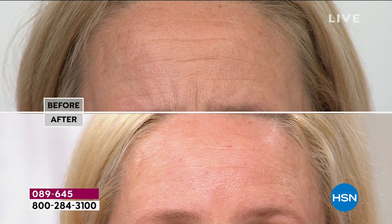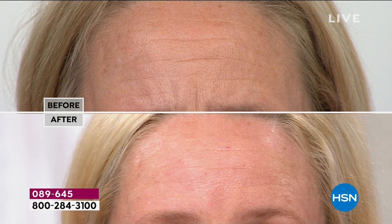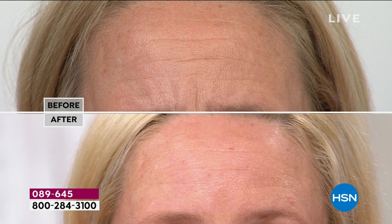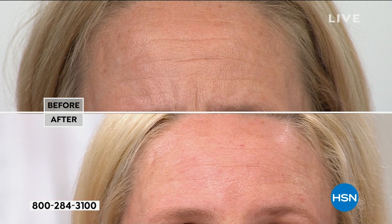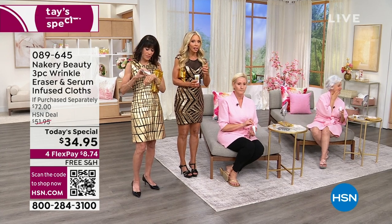She can move her face — it doesn't look like she's wearing anything. This is translucent skincare. It's got encapsulated retinol. You press it in and you can move your face, go to bed, put makeup on top, do whatever you want. But the longer you leave it on, it's actually working to address those lines and wrinkles.